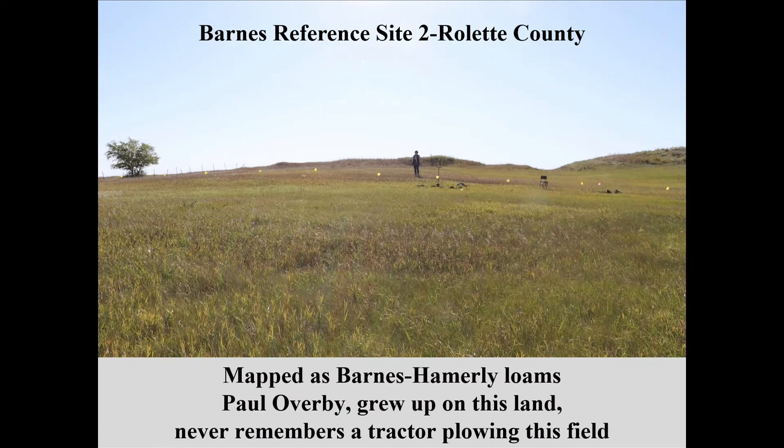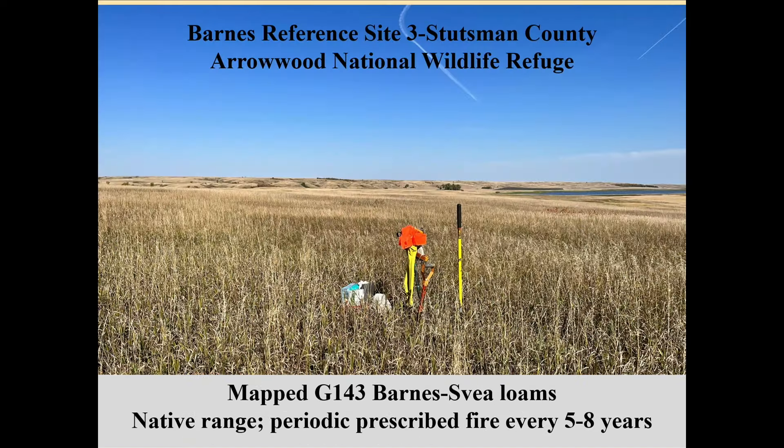This was reference site one on Brad's ranch. Brad received the North Dakota Conservation Award — the Aldo Leopold Award for the entire state — back in 2021. Reference site two was up on the Paul Overby farm, where my wife helped me set out a transect to get the best example of the soil. Paul grew up on this land and said there was never a tractor on it. The last site was at Arrowwood National Wildlife Refuge — up on a high bench, never been plowed. They use fire every five or seven years. It was a gorgeous day; I had to haul all my materials up a steep slope.